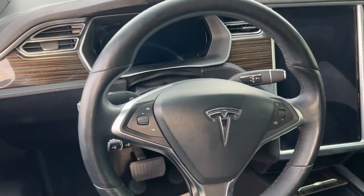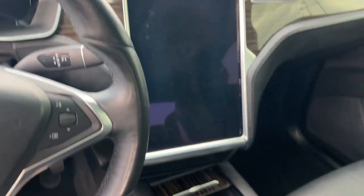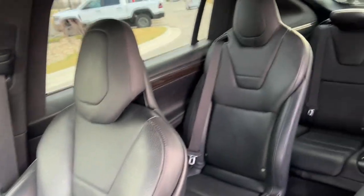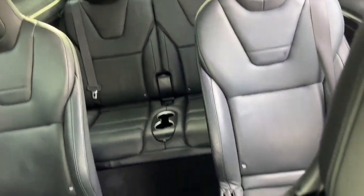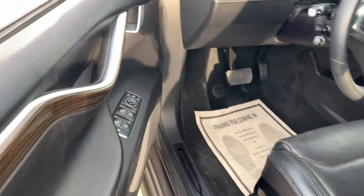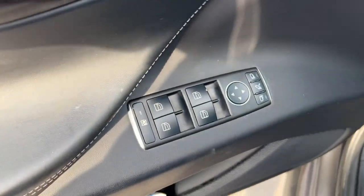Central touchscreen controls and onboard entertainment, advanced environmental and safety systems, effortless acceleration, and modern minimalist style are yours in this eco-friendly SUV. Clean, crisp, and comfortable meet seriously high-tech in this Earth-friendly Model X.